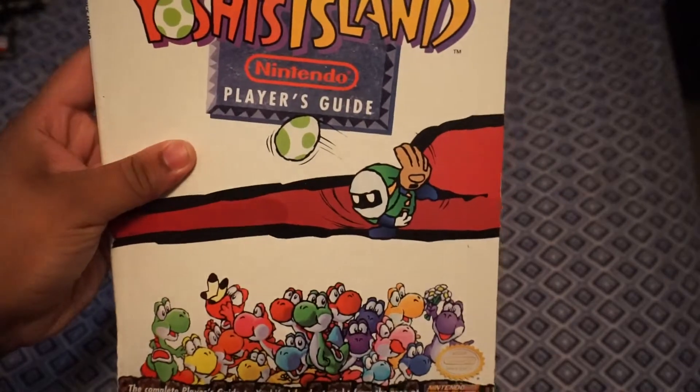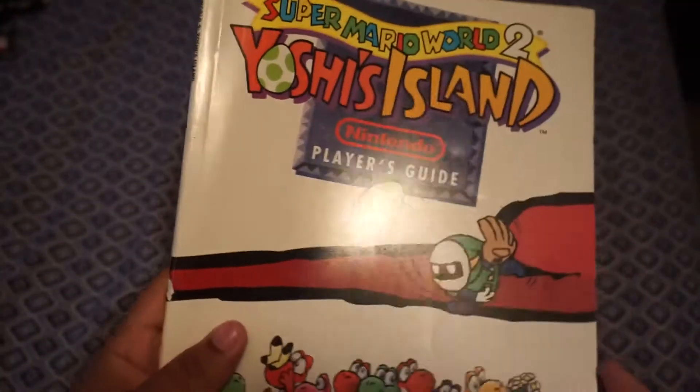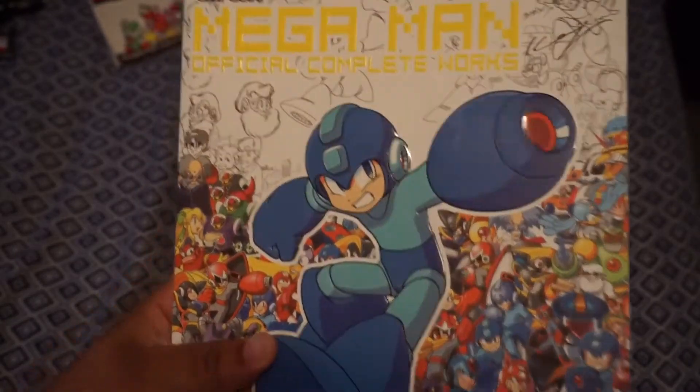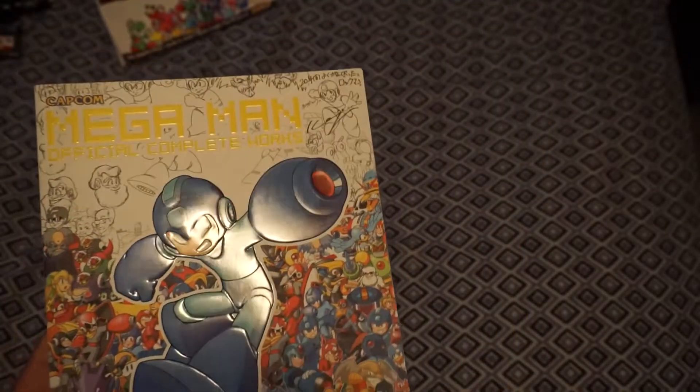Let's start from best to worst, starting with books. This first book was from a garage sale — the guy just had books. It's the Yoshi's Island Super Nintendo Player's Guide, the original one, and I got it for a dollar. The other book is from Half Price Books — I paid $20 for it but it goes for way more. It's Mega Man Official Complete Works in really nice condition, goes for like $60 to $70 online. I was really hoping to also find the Mega Man X one but unfortunately it wasn't there.